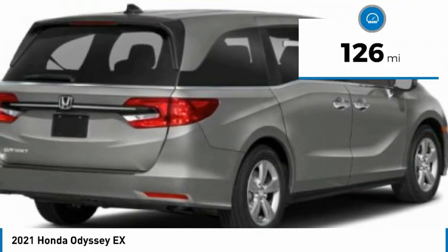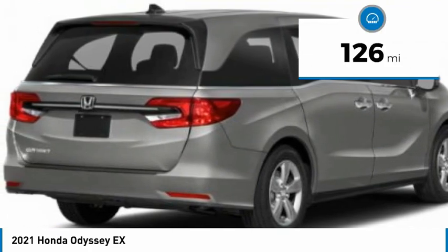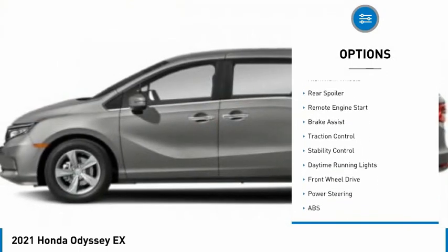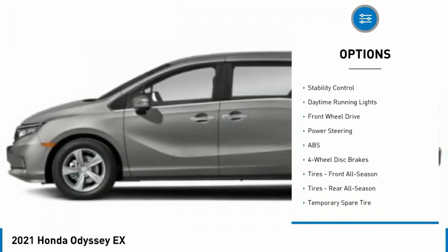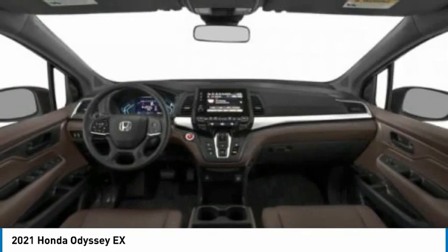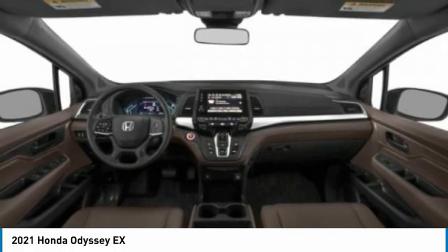This vehicle has less than 200 miles. Here are some of this vehicle's great options: tire pressure monitor, blind spot monitor, heated mirrors, aluminum wheels, rear spoiler, remote engine start, brake assist, traction control, stability control, and daytime running lights.